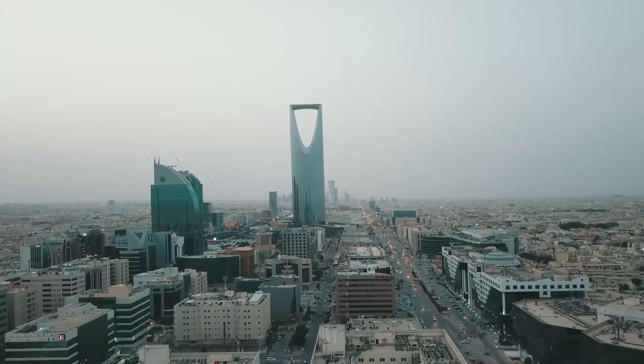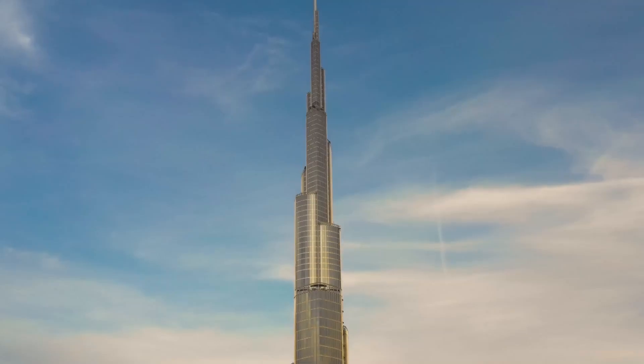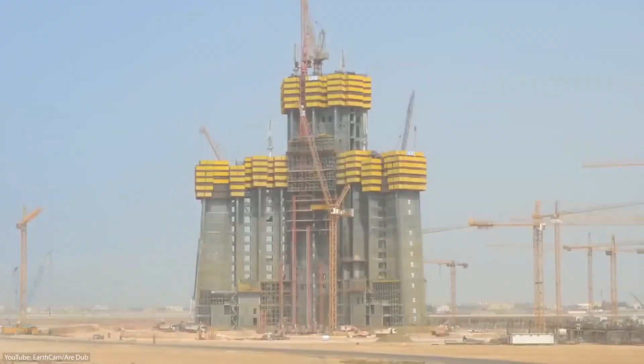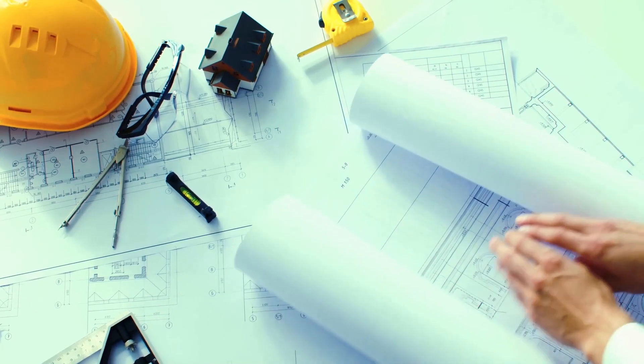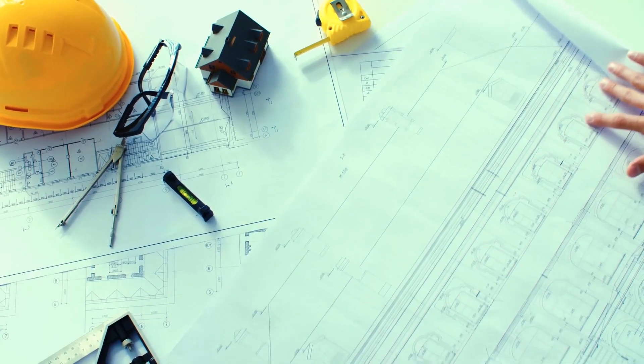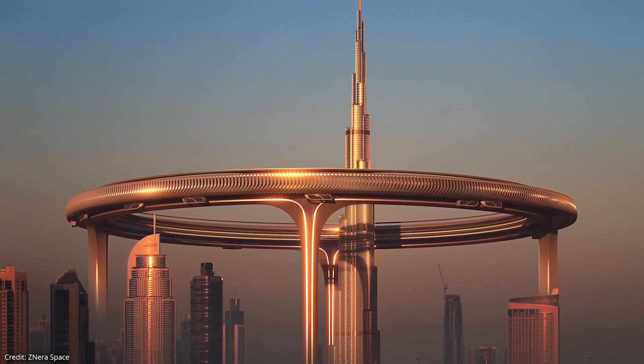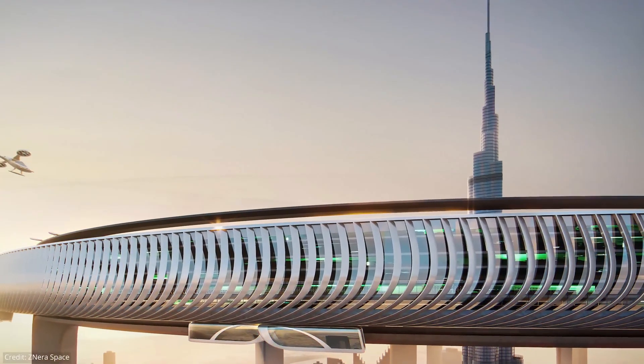Dubai is known for its breathtaking futuristic skyline, with buildings such as the Grand Burj Khalifa and the Burj Arab Hotel among others. And once again, Dubai is pushing the boundaries of architectural innovation — they're building a giant circle skyscraper that promises to be a game changer in the world of design and construction.